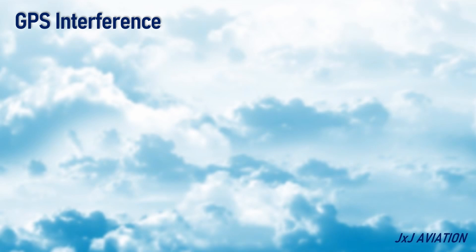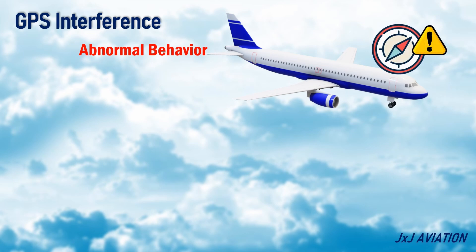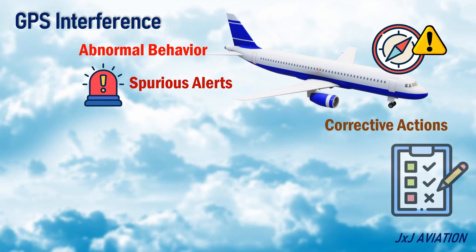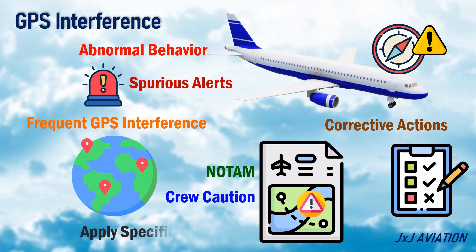Because of the GPS interference effects, an aircraft may behave abnormally or trigger spurious alerts. It becomes crucial to understand the interference effects on the aircraft and take corrective actions accordingly. In places where these effects are observed frequently, a notice to airmen, or NOTAM, may be issued, which cautions the crew regarding these effects and is a reminder to apply specific procedures.